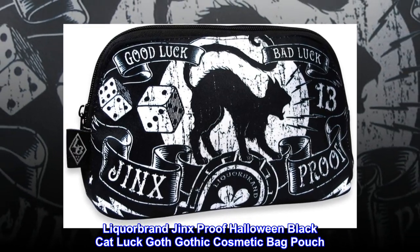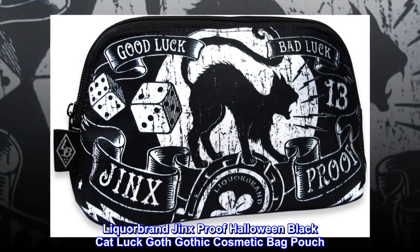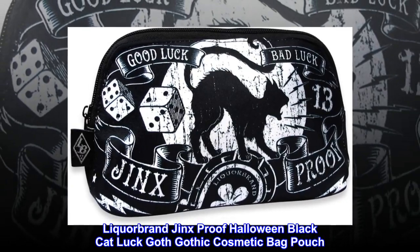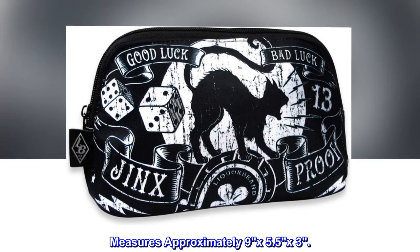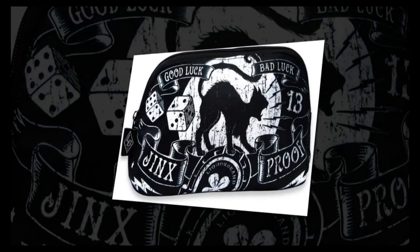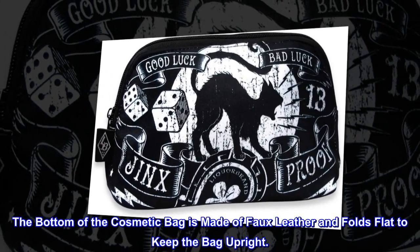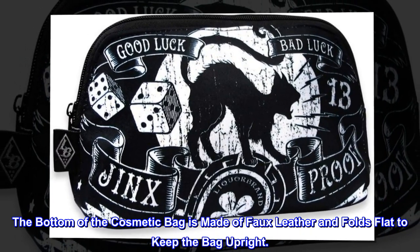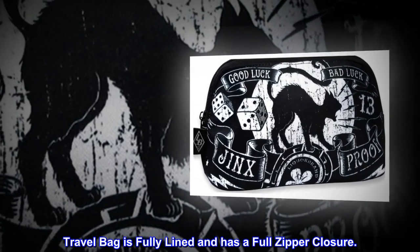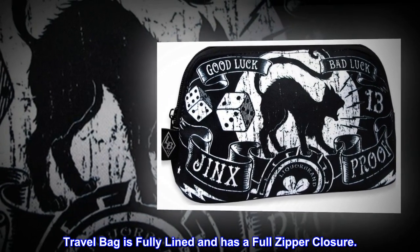Liquor Brand Jinx Proof Halloween Black Catluck Goth Gothic Cosmetic Bag Pouch. Measures approximately 9 by 5.5 by 3 inches. The bottom of the cosmetic bag is made of faux leather and folds flat to keep the bag upright. The travel bag is fully lined and has a full zipper closure.